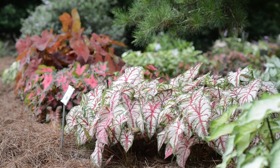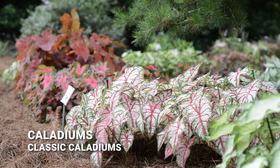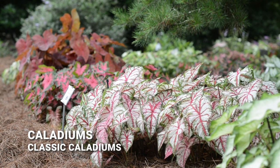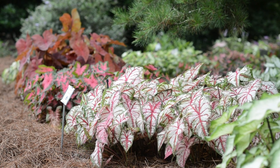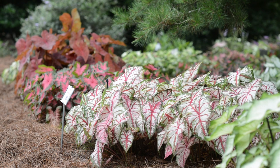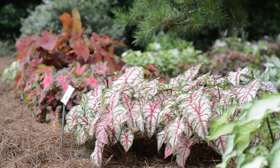Something else we do in the shade garden — mostly led by Dr. Chen — is extensive caladium trials. Some of these caladiums have been in the ground for two to three years while others are new, and we get new caladiums every year to expand our trials. They do fantastic in the shade, though some also do well in the sun. These are getting mostly morning sun with afternoon shade.